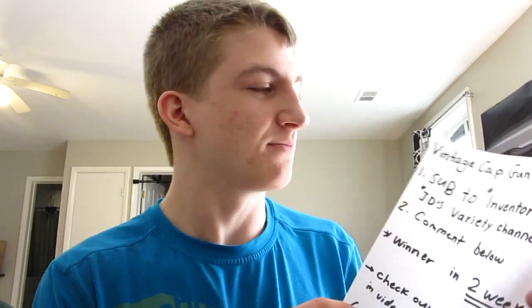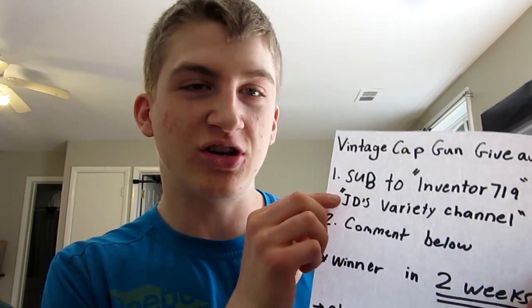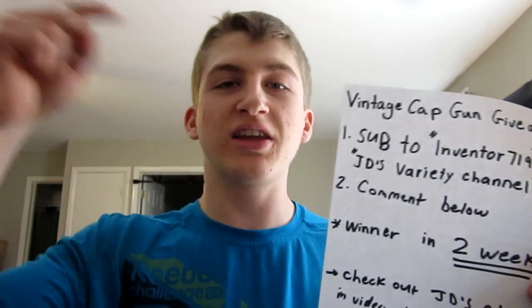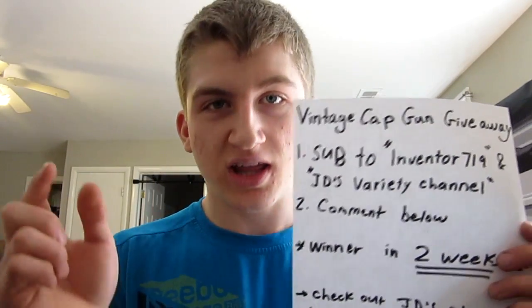For the contest, there are a few rules and regulations, nothing major. It's free to enter, and you could win a probably one-of-a-kind cap gun. Here are the rules: First, the obvious one is you have to subscribe to my channel, Inventor719, and my friend Jon's channel called JD's Variety. There's a link in the description of this video to one of his videos — it's actually his video on finding the cap gun while metal detecting. Watch that video, and while you're there, give him a sub.